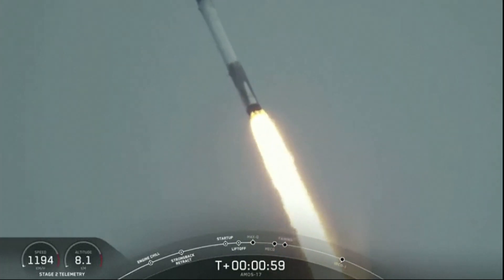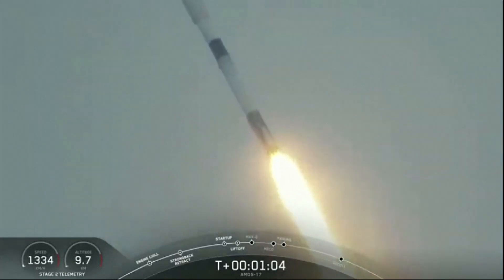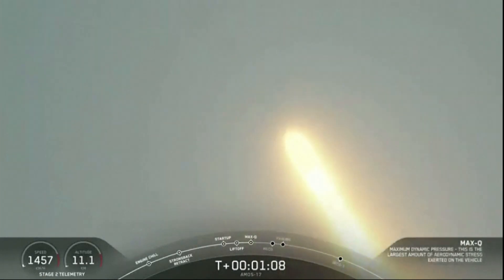Coming up on one minute into flight, we're getting ready for maximum dynamic pressure. Vehicle has reached maximum aerodynamic pressure.